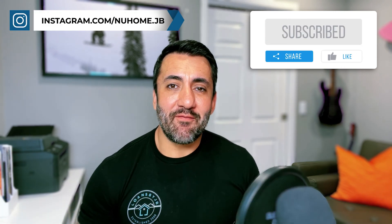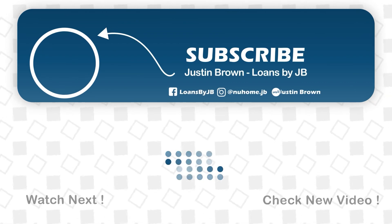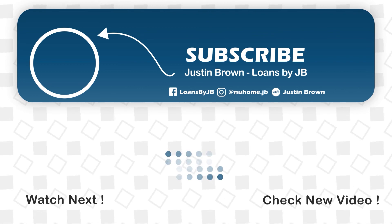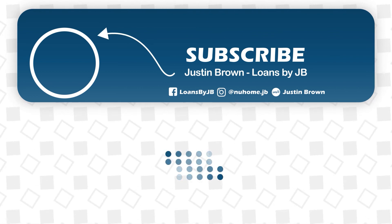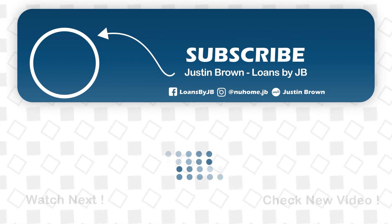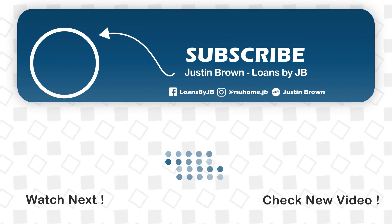Make sure you like and subscribe for more real estate and mortgage news you can use on your home journey. Thanks again for watching — see you next time.